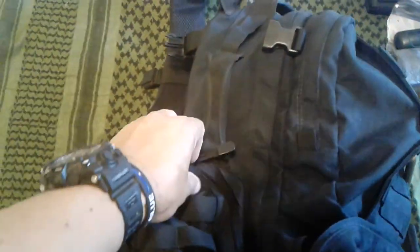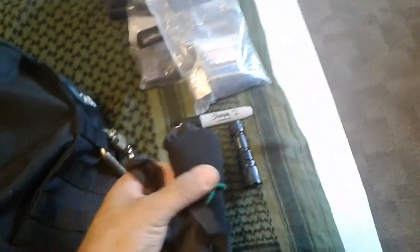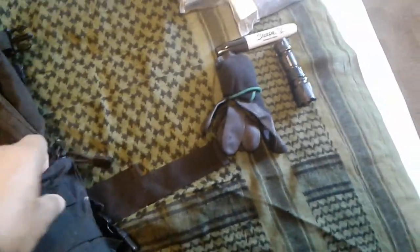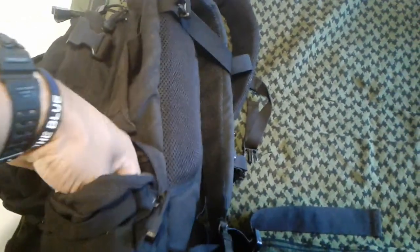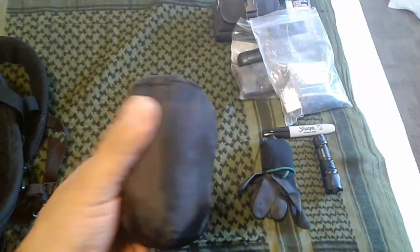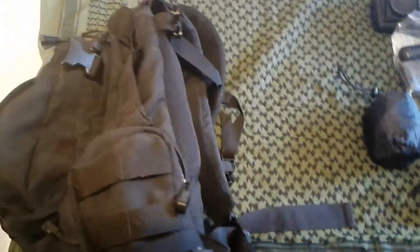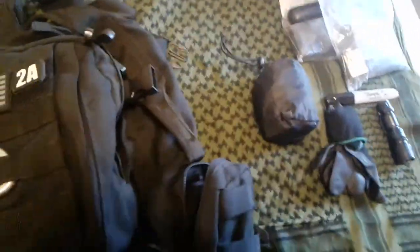Inside that side pouch I have a pair of gloves — much thicker and heavier than surgical rubber gloves — which I use when cleaning the weapon. In the other pouch on the other side, same configuration: inside I have my rain bag. This bag covers the entire EDC bag if I get caught in the rain, keeping all the contents and the bag itself dry.